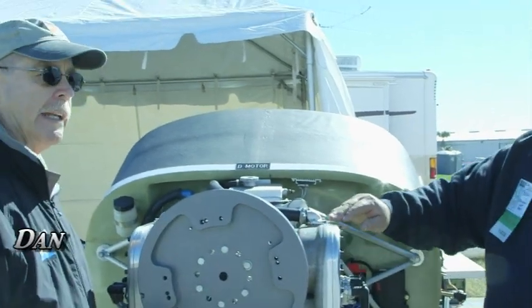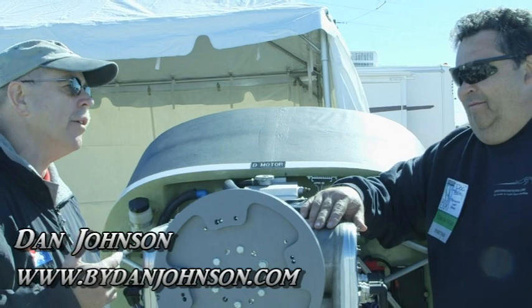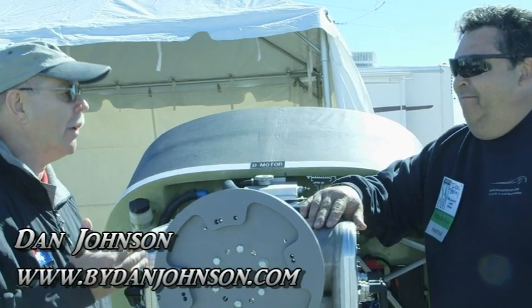All right, well, here we are at Sebring. I'm Dan Johnson talking with Doc Bailey about an engine that doesn't sound like the other engines out here. What are we looking at, Doc?